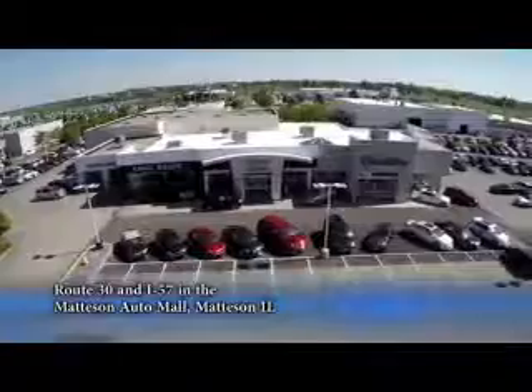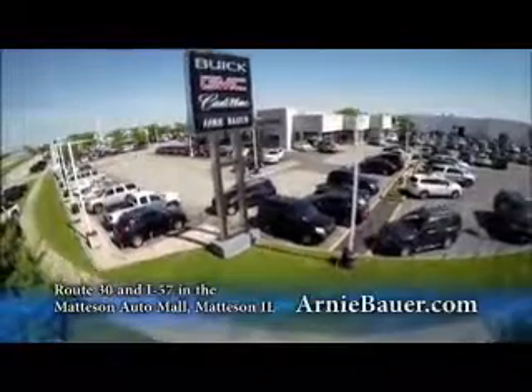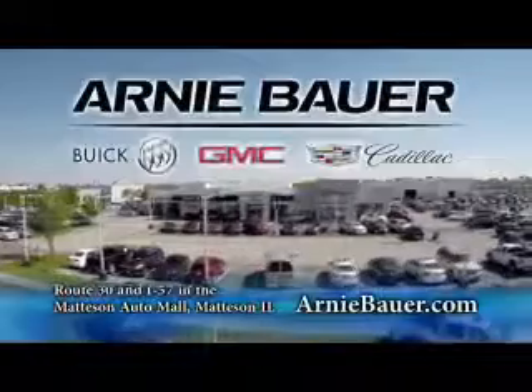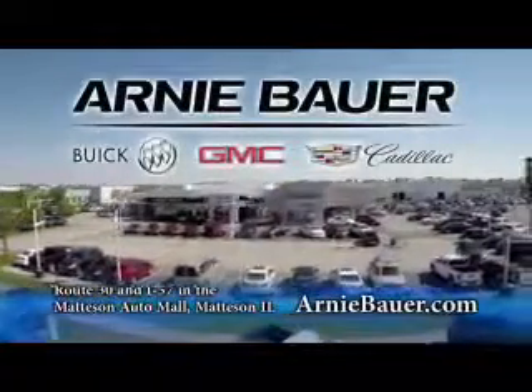The area's finest new and used cars brought to you by Arnie Bauer Buick GMC Cadillac in the Mattson Auto Mall and ArnieBauer.com. You'll have more power at Arnie Bauer.